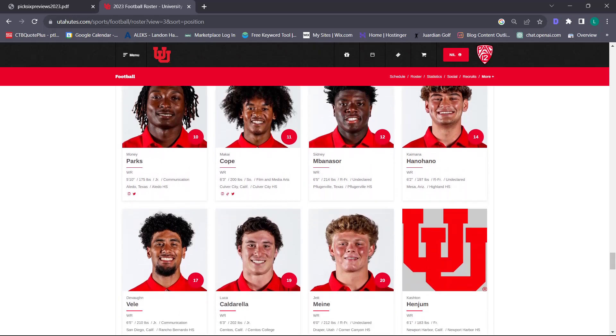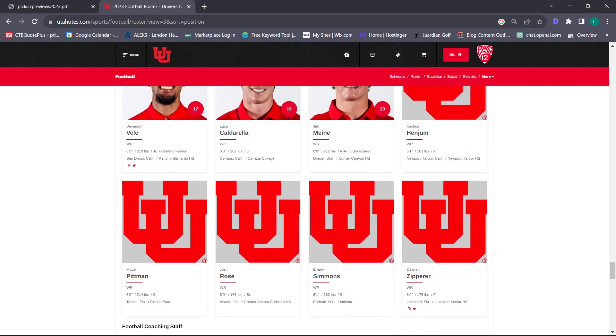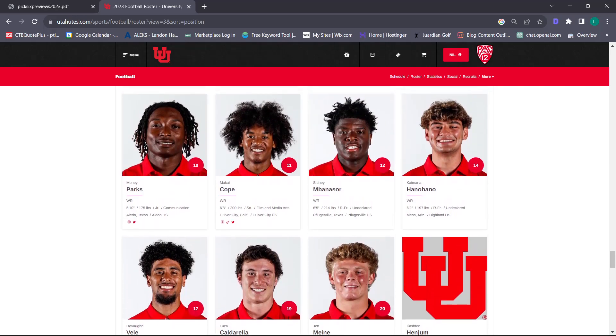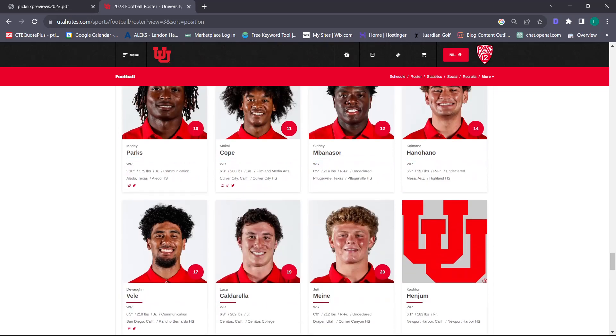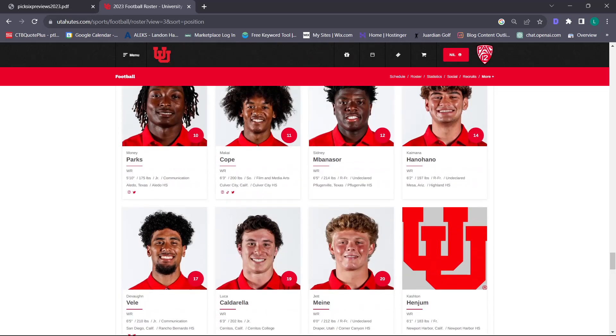We also have to mention one guy at Georgia who could give Brant a run – Brock Bowers. This is a position I don't feel confident in for receivers. We have Vele coming back. We brought in Micah Pittman as a transfer from Florida State and Oregon, and Emery Simmons from Indiana – their number two receiver. We have Money Parks, Makai Cope, and Muneer McClain who switched from tight end to receiver this year. But overall I'm just not high on this group.